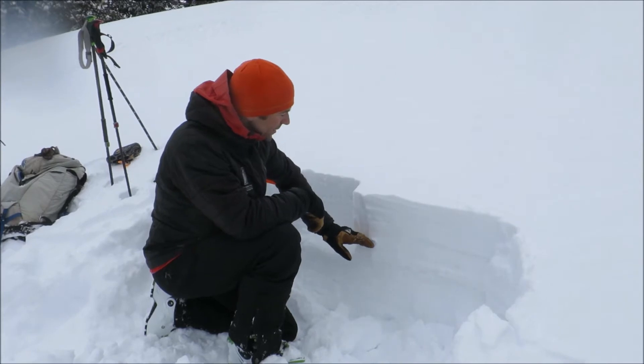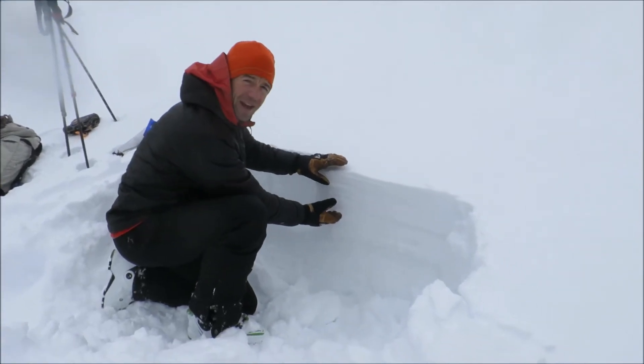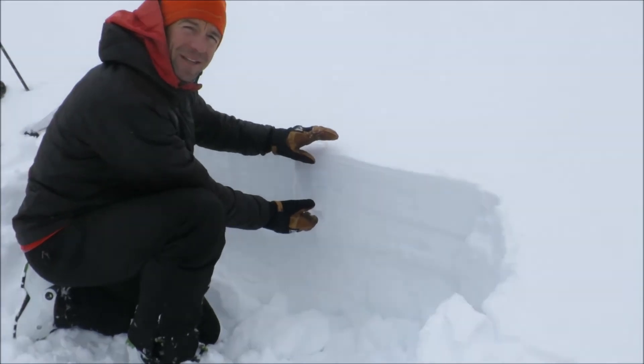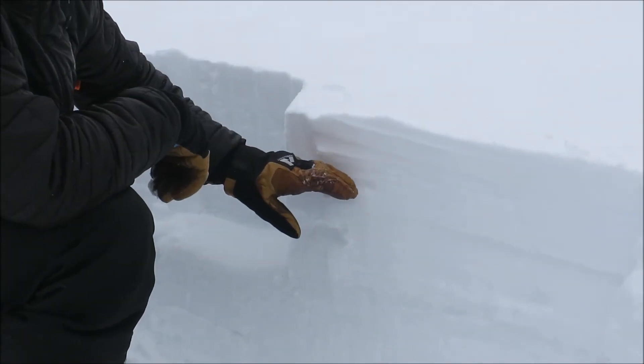Up here we got about 8 inches of new snow over the past 36 hours, 13% density, a little over an inch of water, so a lot of moisture in this snow.